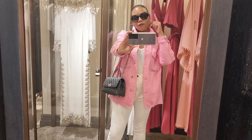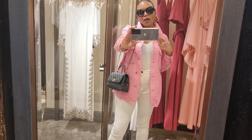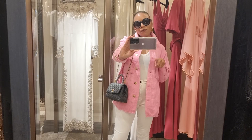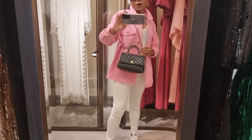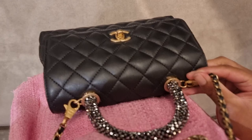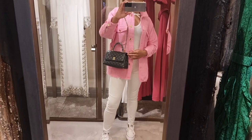Just a quick outfit of the day. I've got my Chanel sunglasses on, my Louboutin earrings, this pink Zara jacket or overshirt - thank you to those of you who said I should get it on Instagram when I asked. I've got a white top, white jeans, white Converse, and my Chanel cocoa handle that I unboxed in my last unboxing video. This is the first time I've taken her out.